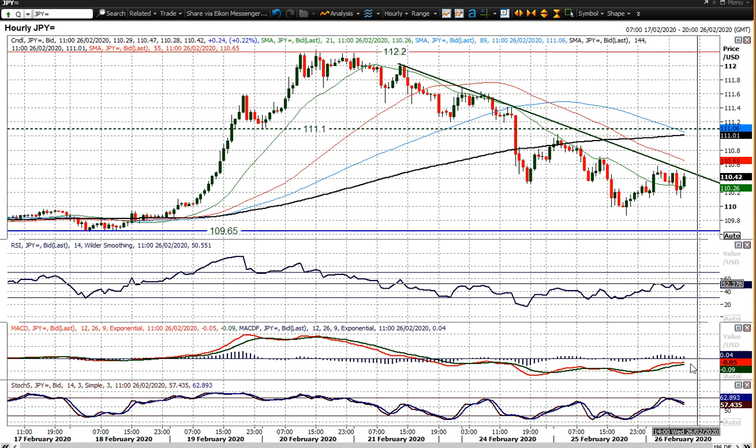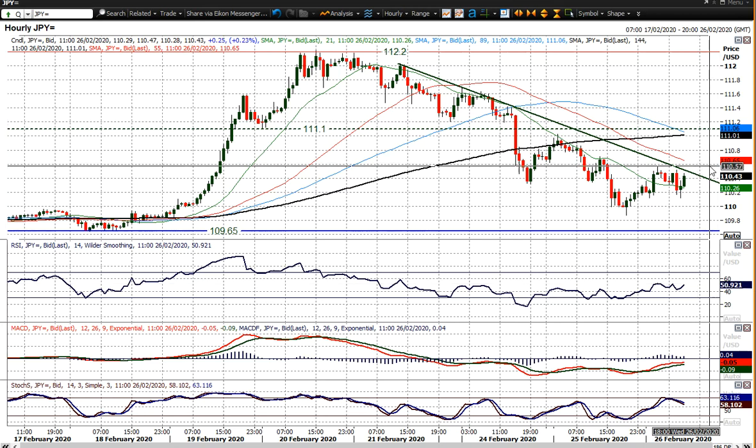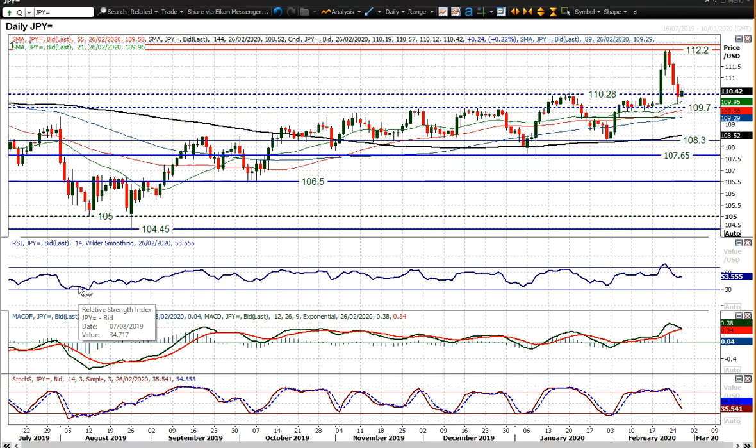Looking at the hourly chart, you still see lower highs and lower lows forming. Momentum indicators are still negatively configured — or correctively configured, I should say. There's a little sign of positive divergence on RSI on the hourly, but nothing decisive really to go on. The stochastics have again crossed back lower, which is a concern as this recovery just falters around that 110.60 mark.